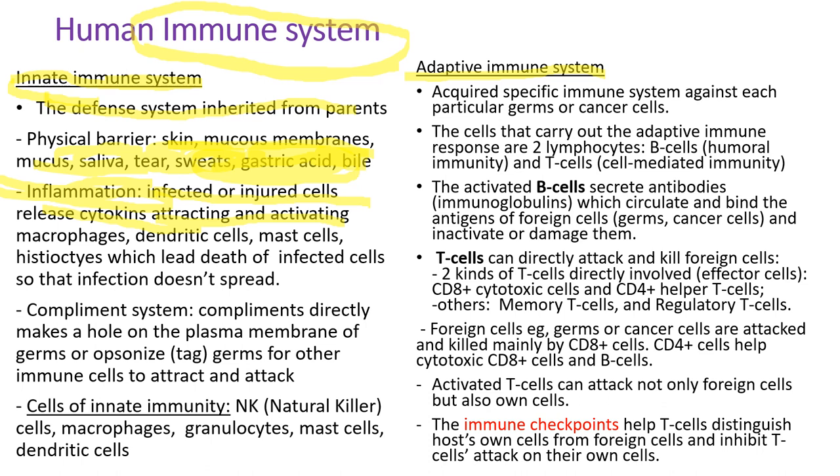The infected or damaged cells release cytokines, attracting and activating macrophages, dendritic cells, mast cells, and histiocytes, which lead to death of infected cells so that the infection doesn't spread. We also have a complement system, a special protein. The complements directly make a hole in the plasma membrane of germs and tag those germs for other immune cells to attack. The cells of innate immunity include NK natural killer cells, macrophages, granulocytes, mast cells, and dendritic cells.